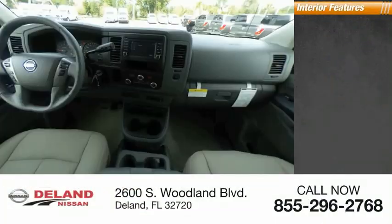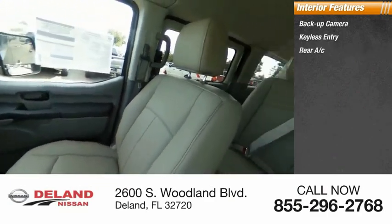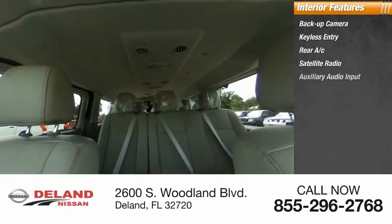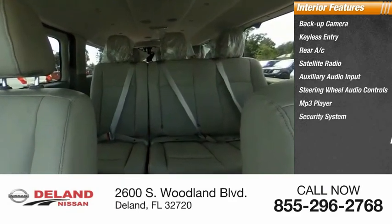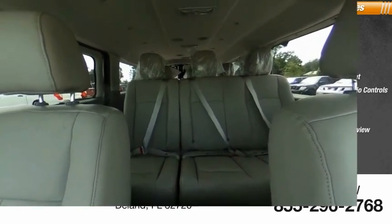Inside, you'll find a backup camera, keyless entry, rear AC, satellite radio, auxiliary audio input, steering wheel audio controls, MP3 player, security system, auto dimming rear view mirror, PPO, and cruise control. Your new ride is just a phone call away.